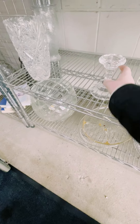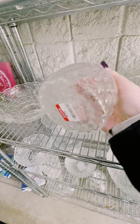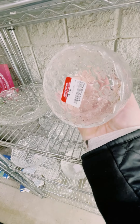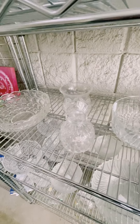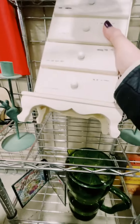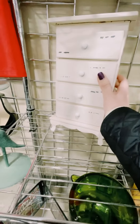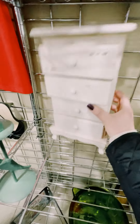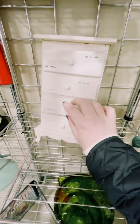Candlestick holder, no price. Oh, this is cool — oh, it's red. $3.29. You could paint that, that would be cute. It's like $3. This is really cute. Paint that or leave it the way it is.